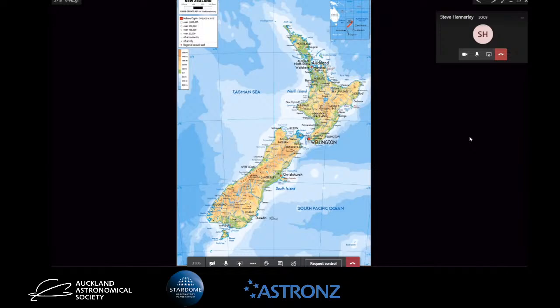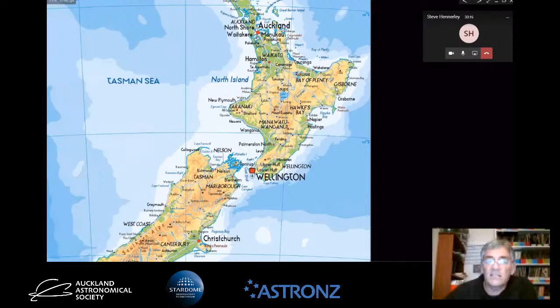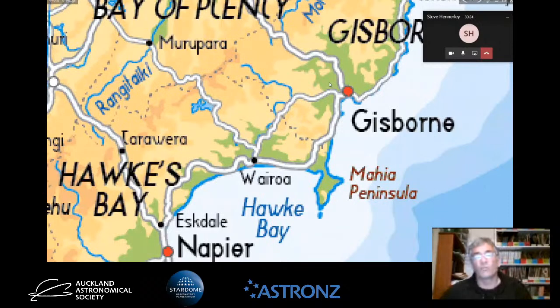Here's New Zealand. Basically where I am is Gisborne - here's Gisborne City, it's got about 30,000 people. I'm out about 10 or 12 kilometres to the west of Gisborne at a place called Patatahi, which means in Māori 'a small, isolated village.' That's where I do most of my astronomy.